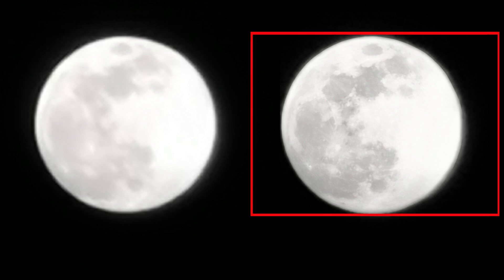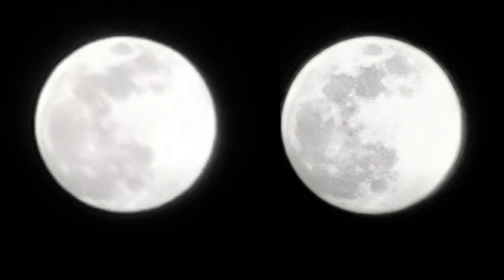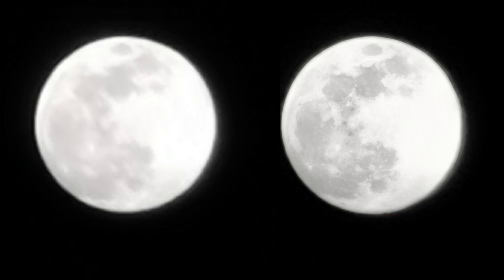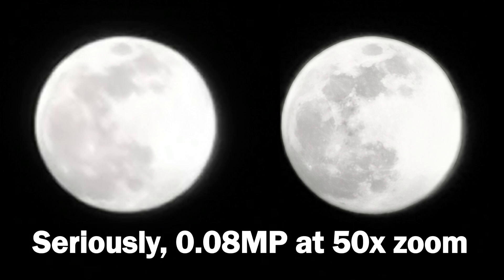The problem is that this computational photography is way too accurate for it to randomly guess where the craters on the moon are. This processing is consistent every single time you take a photo of the moon, because computational photography isn't consistent — it's supposed to have slight variations from time to time. Computational photography doesn't add details like these to your photos; it only sharpens existing details and denoises them. And again, this sensor is 8 megapixels and is not capable of seeing this amount of fine detail.